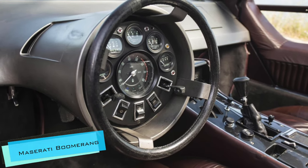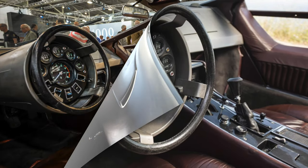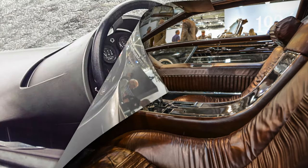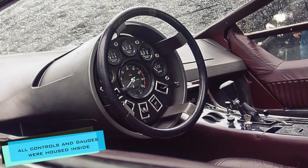The Maserati Boomerang has a round steering column which is almost as wide as the steering wheel itself, while all controls and gauges were housed inside.